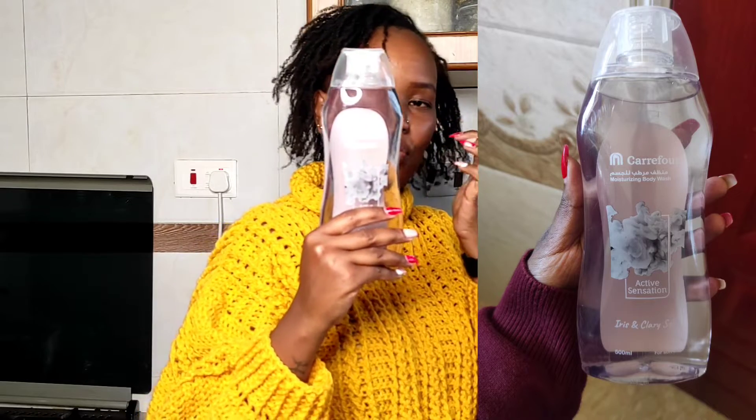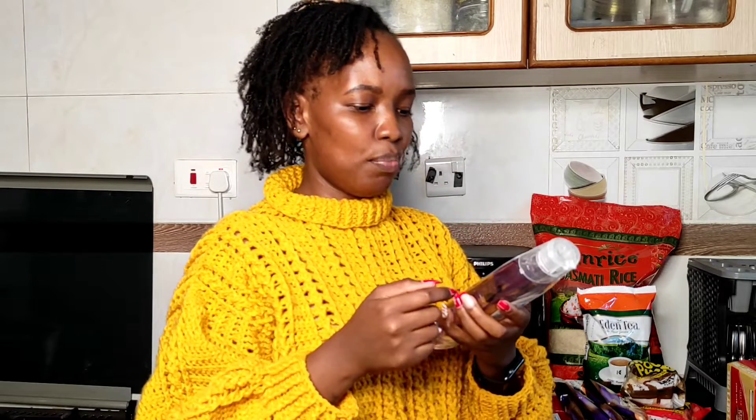The next thing I got is this Carrefour shower gel in the scent Iris and Clary Sage for soft skin, going for 385 shillings. I'm a Dove kind of girl but Dove is going for 900 shillings, which doesn't make sense — the last time I bought it, it was below 600. I figured why not save my coins and try this instead. I saw it in someone's vlog and they said it's okay. I do not like body washes with a strong scent because they tend to interfere with pH balance.